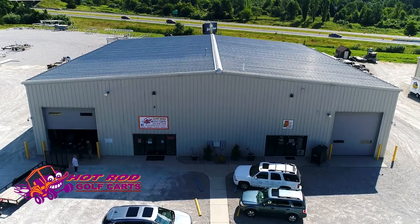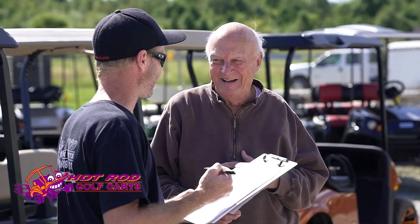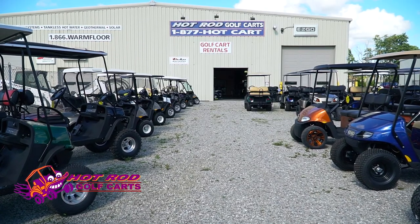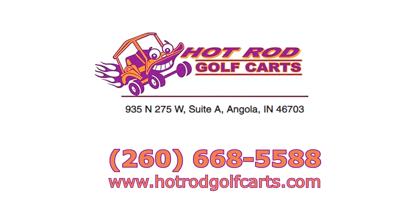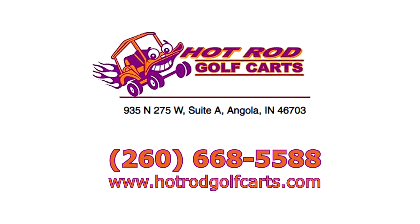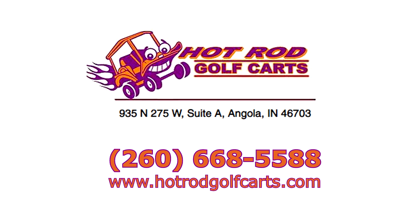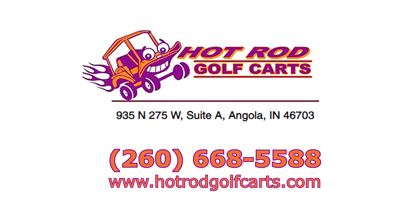Come and see us at Hot Rod Golf Carts — get off at Exit 350 on I-69 near Angola and come into our showroom and see what we have. Complete a credit app, or you can go to HotRodGolfCarts.com to fill out your credit app and see all of our inventory and accessories that we have available. We'll see you there.